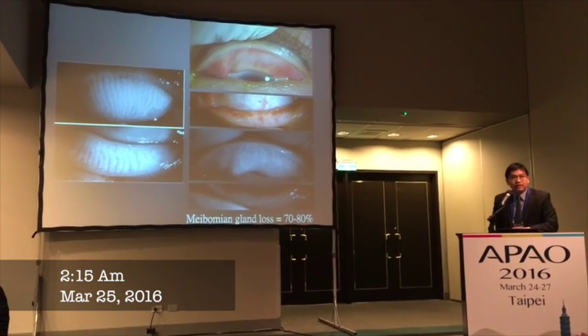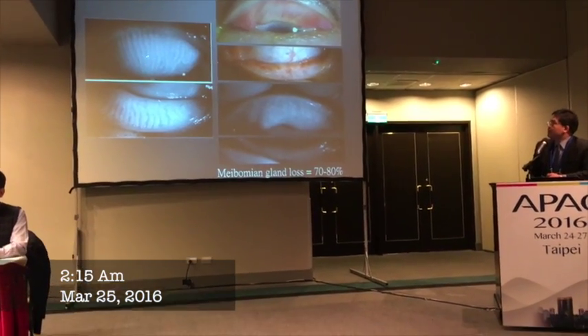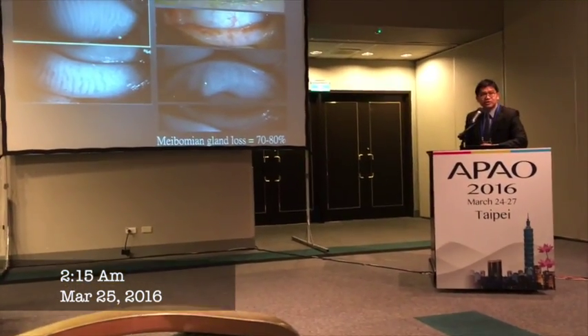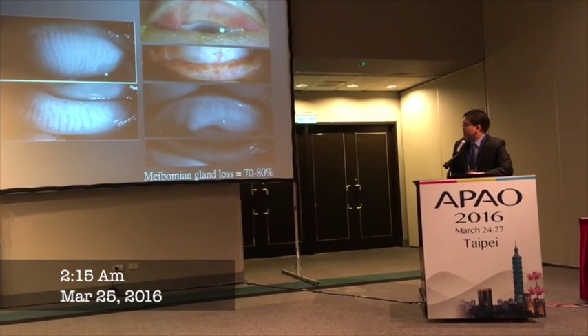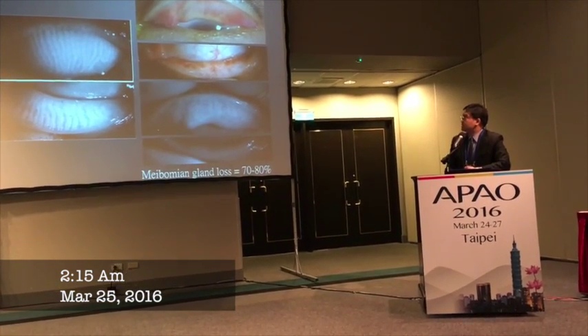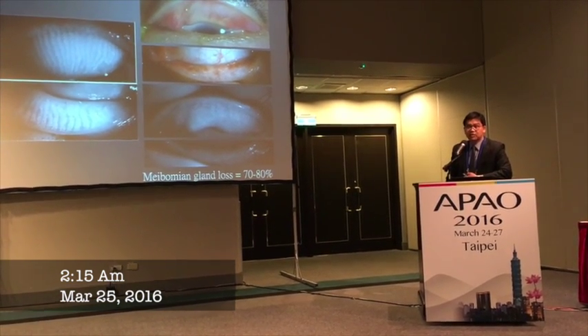Fortunately, in the clinic we do have meibography. Comparing the normal meibography to meibography in this 32-year-old female, meibography can actually show a loss of 17 or 18 percent. But looking generally, it looks normal from outside and not seem so bad.